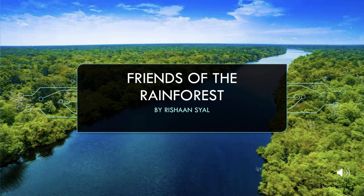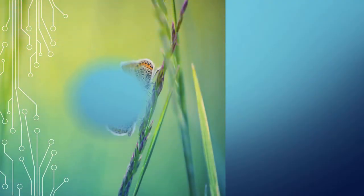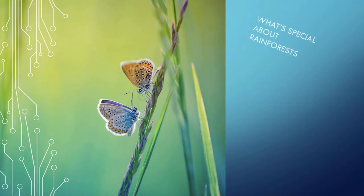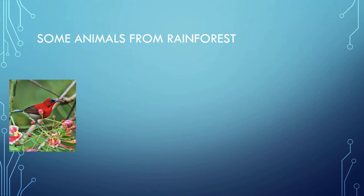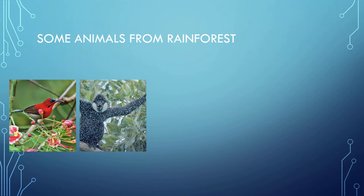Hello friends, welcome to Rainforest Friends. Today I'm going to talk about hornbills, the friends of rainforests. Rainforests are the warmest, wettest places on earth. They receive very heavy rain and are rich in plant and animal life.